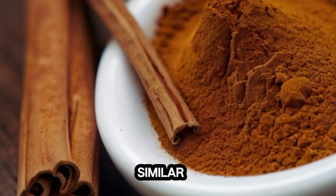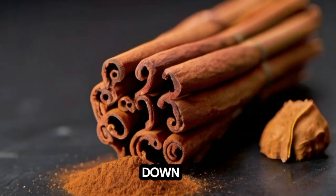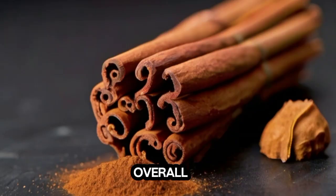2. Cinnamon. Similar to ginger, cinnamon's antioxidants and anti-inflammatory properties may help combat oxidative stress and inflammation in the kidneys, potentially slowing down kidney damage and improving overall kidney function.